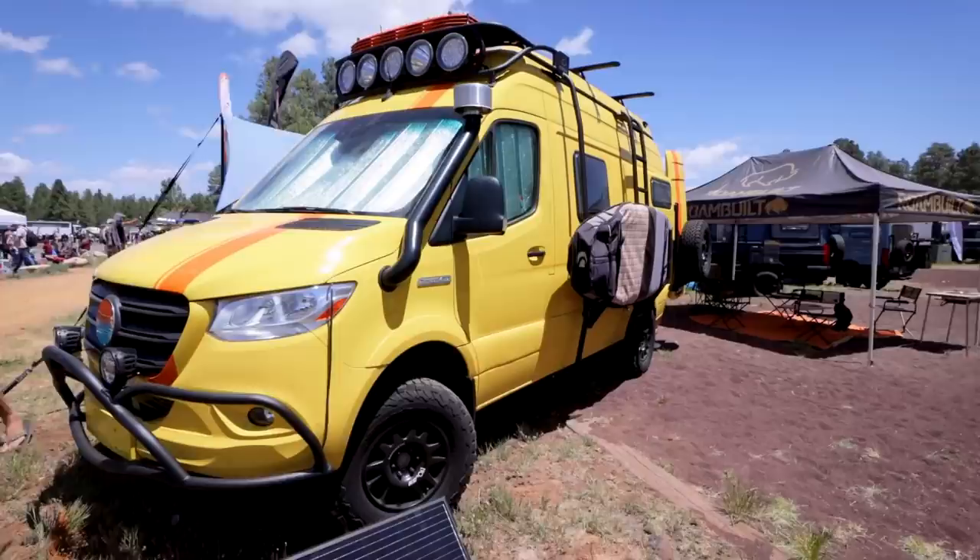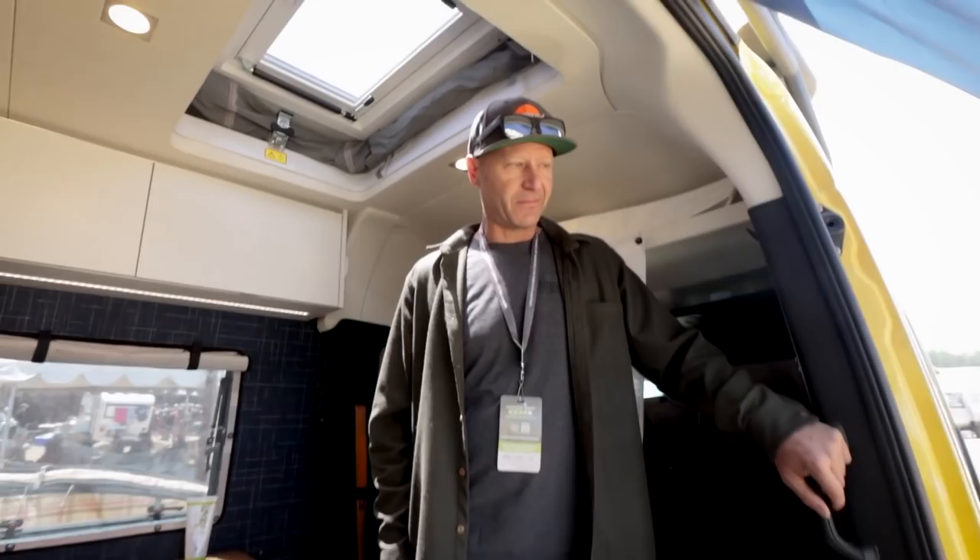We're here featuring our new showcase van, Sunny, which you see behind us. Sunny features a little bit more refinement and a few new ideas and technologies, so we're going to step inside in a moment. The colour and everything outside is really popping.